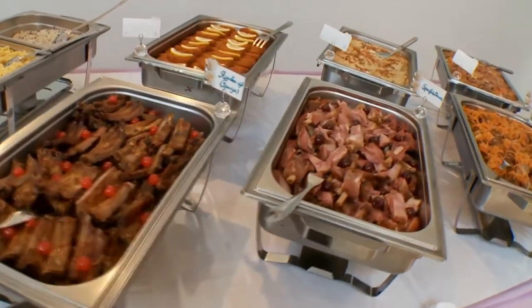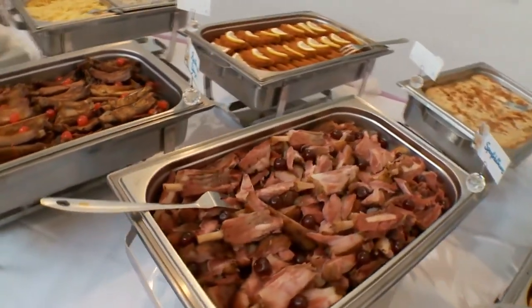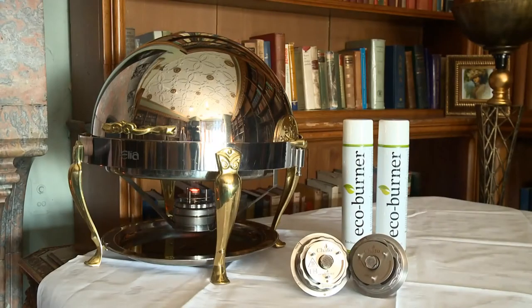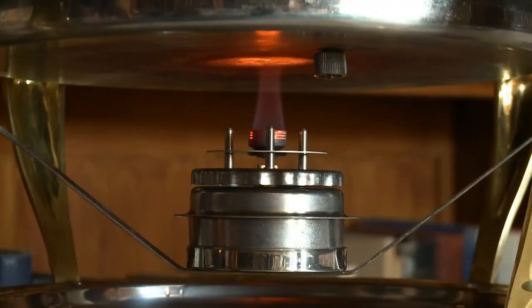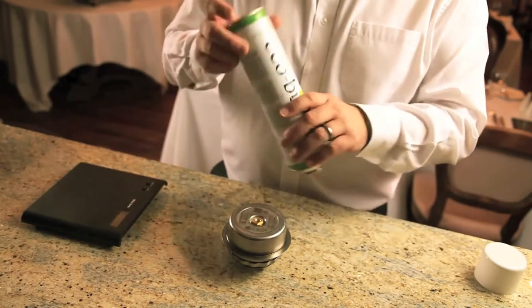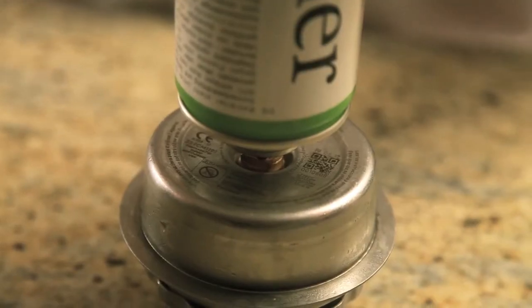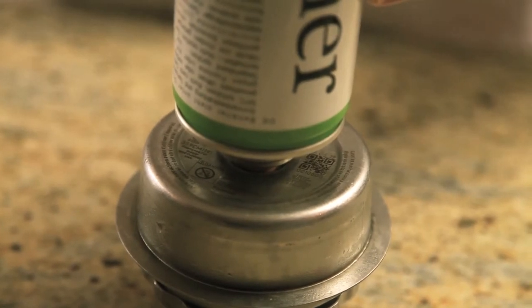Even our golf course — the guys coming off the golf course — it's used broadly throughout the resort. EcoBurner has been brilliant. From the first day it was introduced to me, I was really impressed with it. First of all, of course, we were looking at the cost effectiveness because I look after all the purchasing here. The key issue is to keep our costs to a minimum and at the same time have a good quality product.